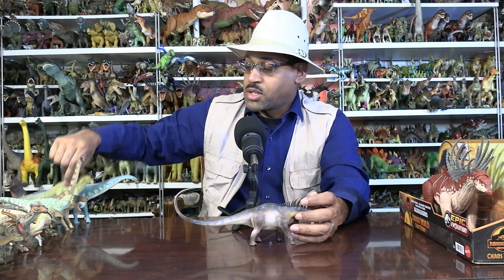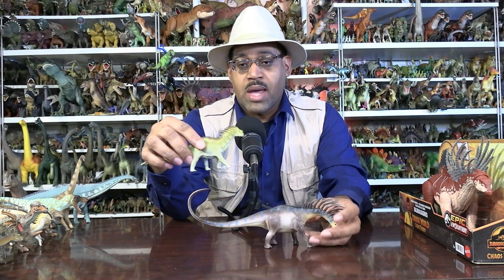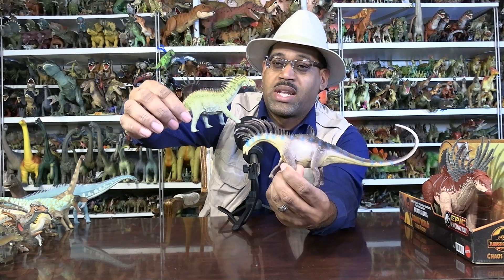Luckily for us, I've already done a video on this animal's relative — we have a thing called Amargasaurus. Now Amargasaurus — this is a Safari figure from 2008. These guys are close relatives. I can see the family resemblance. When I first saw Bajasaurus, my first thought was: it's an Amargasaurus, but the spikes are going forward instead of back.